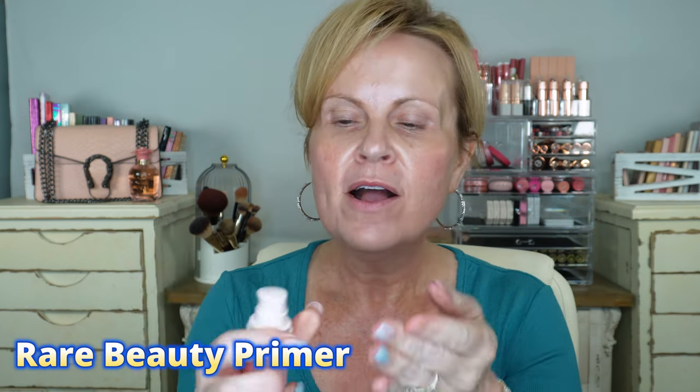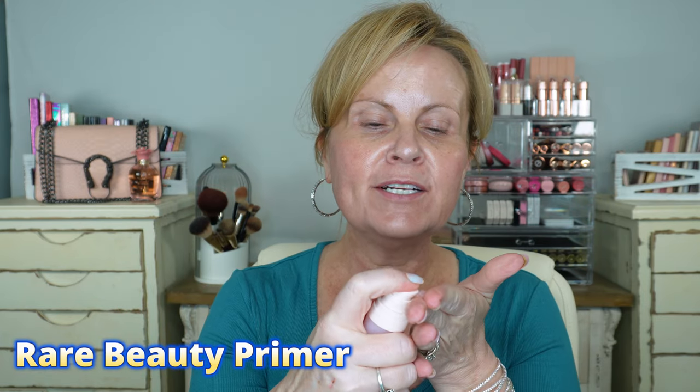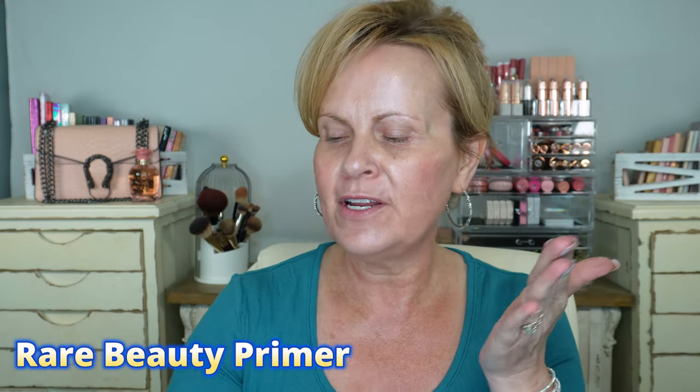Let's get started. I'm going to use my Rare Beauty Always an Optimist Primer — this is a new one I just repurchased. I love this primer; it's so hydrating while being super blurring. I did get the Huda blur primer, but it got delayed, so we're not trying that today — I'll share my thoughts in a different video.